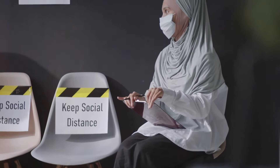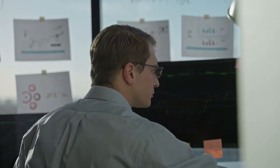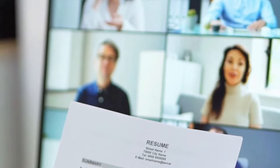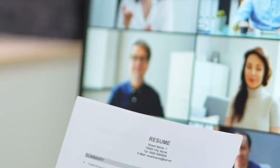Listen, I know job interviews can be nerve-wracking, but remember — you've got this. You're talented, you're capable, and you have something valuable to offer. By following these tips and putting in the prep work, you'll be well on your way to acing that online interview and landing your dream job. So go out there, be confident, be yourself, and knock their socks off. I'm rooting for you.